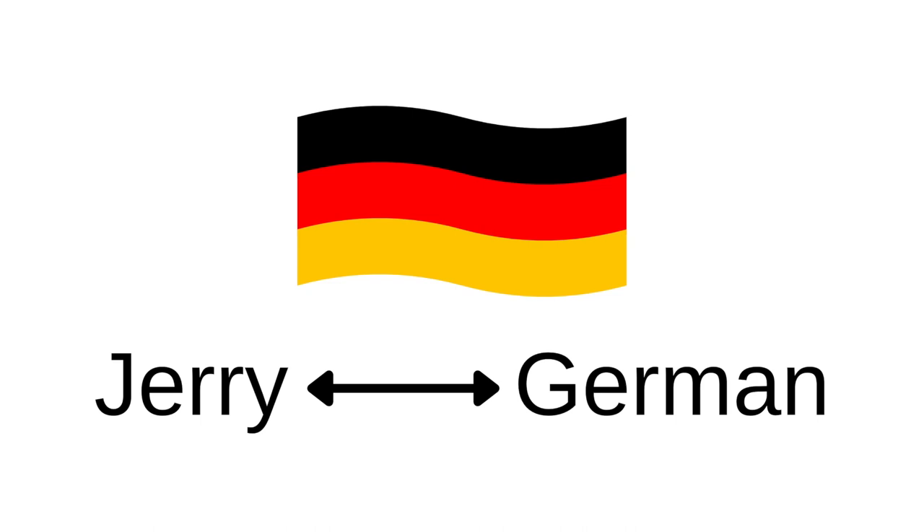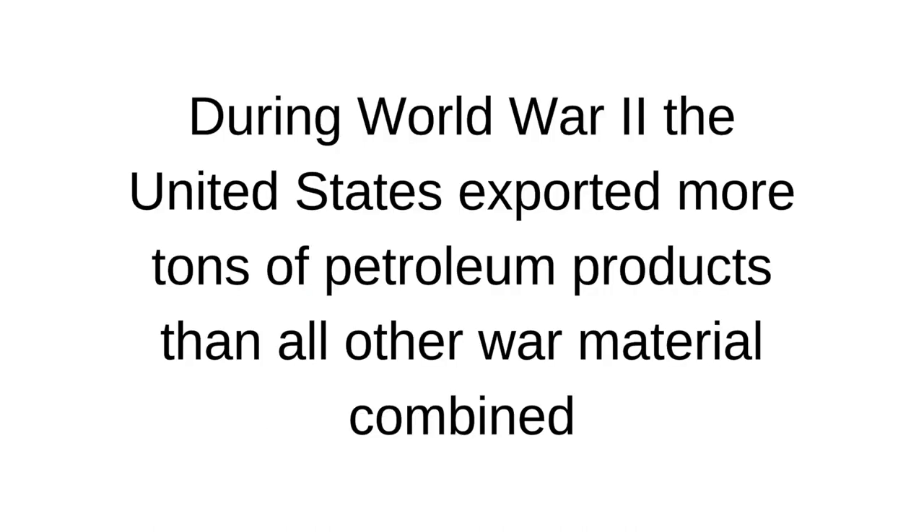Why do we care about jerry cans? In World War II, the United States exported more tons of petroleum products than any other war material combined. This meant they didn't want anything to be spilled or wasted. So how do you transport that with ease?